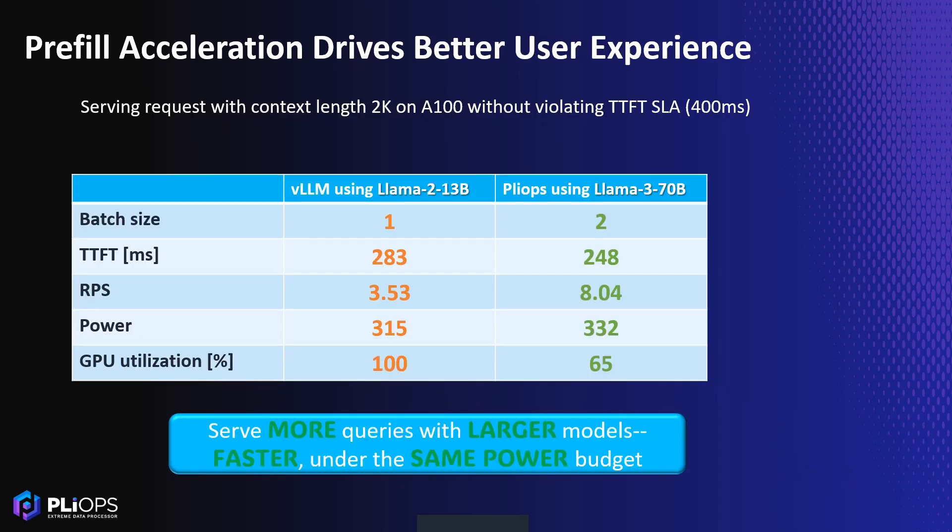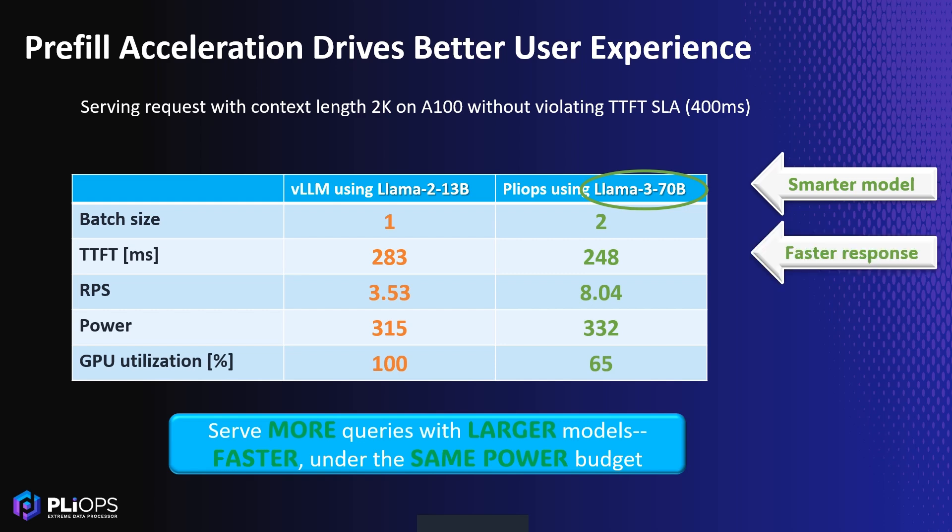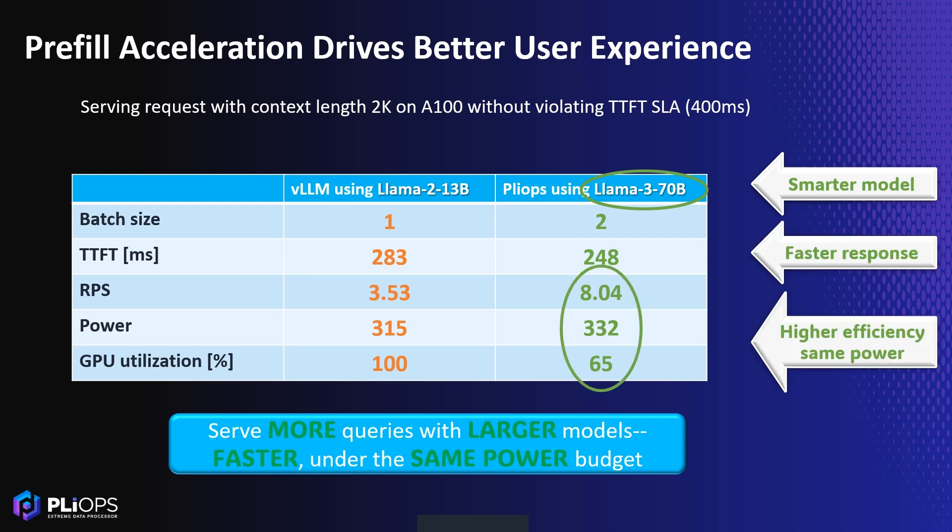Beyond that, our solution supports larger, smarter models with faster responses and higher efficiency under the same power constraints, delivering on our goal of performance and efficiency.